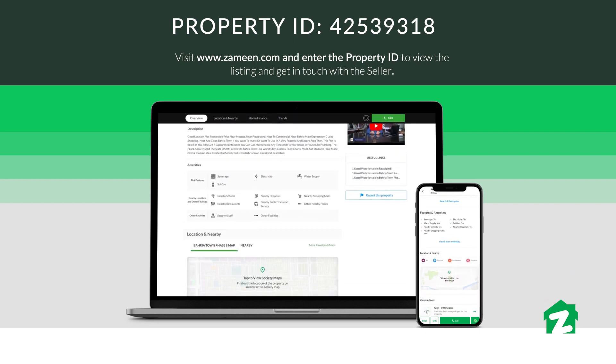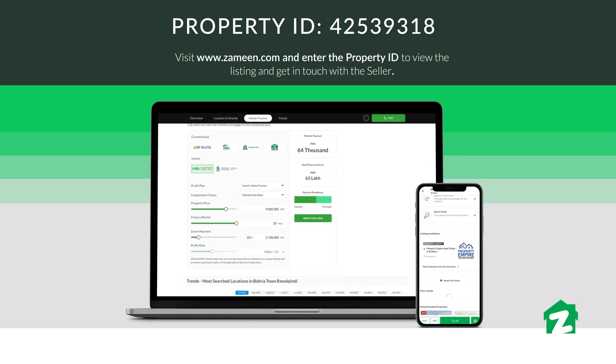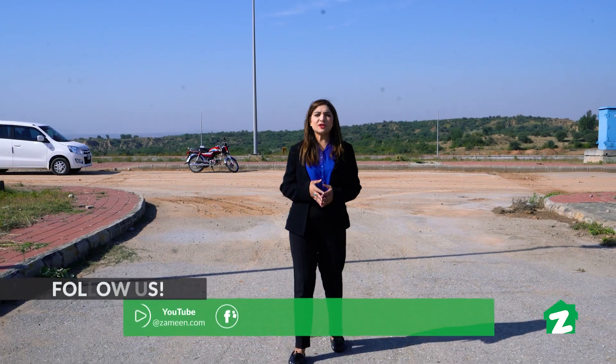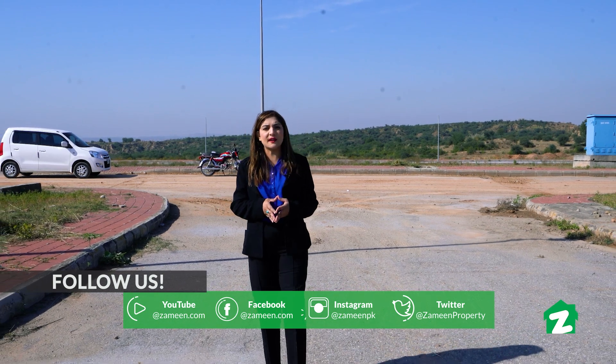यह थी हमारी आज की वीडियो। इसी तरह की मज़ीद वीडियो देखने के लिए हमारी YouTube चैनल को सब्सक्राइब करें, लाइक करें और शेयर करें।